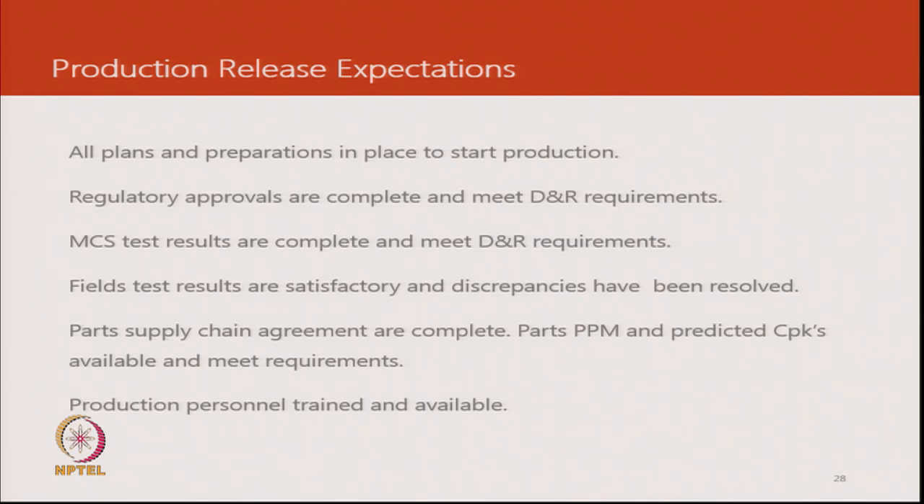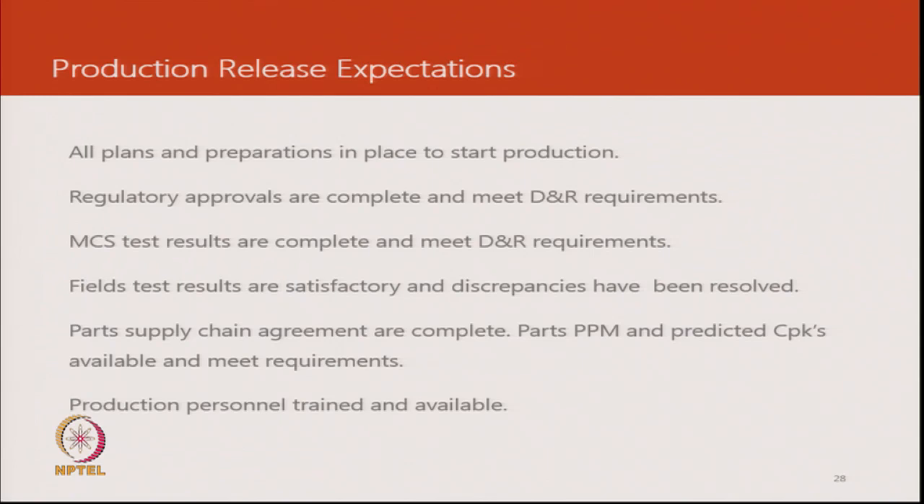Then manufacturing has made the requisite number of batches to verify that they can meet the rate of production. Field tests are satisfactory; there is nothing abnormal being discovered. Field test is typically a process to discover the unknown. If you look at our case study in railways, vibration was something that was discovered — not through a planned field test, but in a running production routine. In products of high volume, you do a field trial just to be sure that nothing has been left out, to reduce the commercial risk of a product launch.